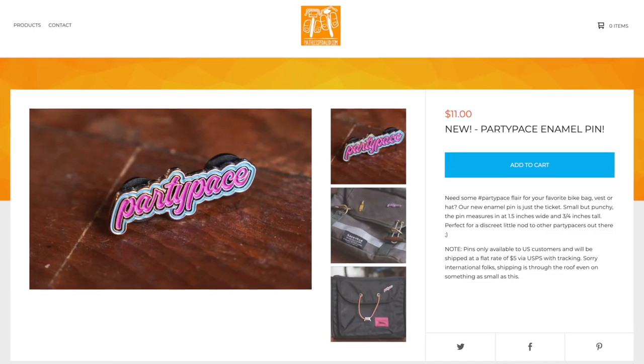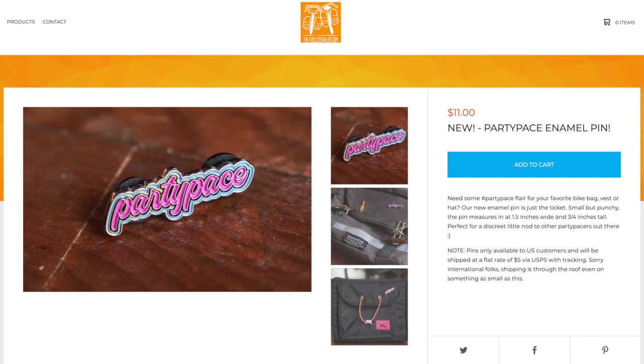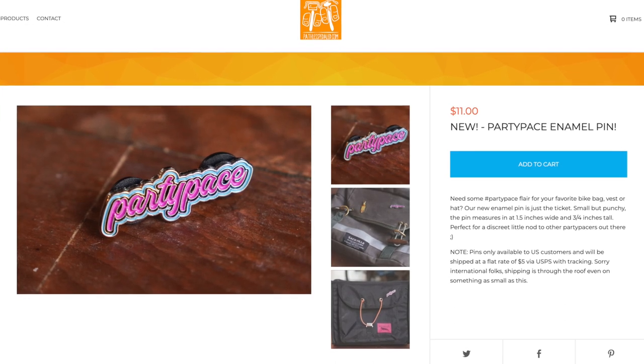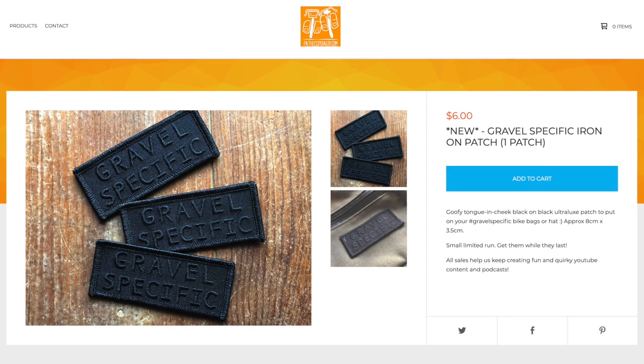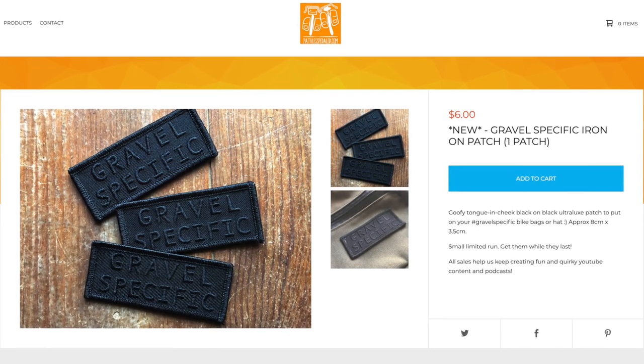One last quick announcement: if you've been enjoying these videos and want to support the channel, we just came out with some fun merch. We have a cute little party-paced enamel pin as well as a new gravel-specific patch, so you can show off your bike nerdery in either pin or patch form.